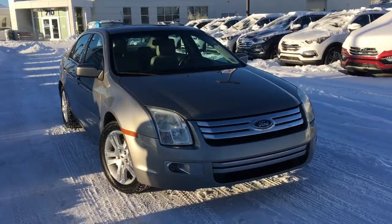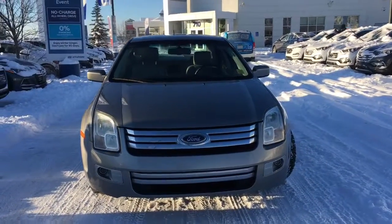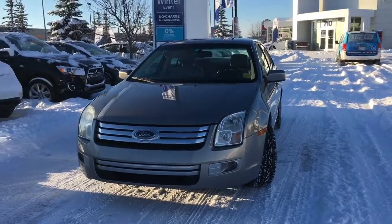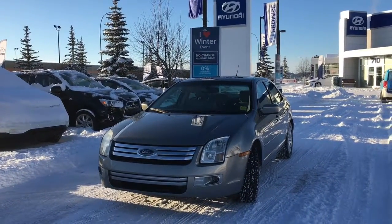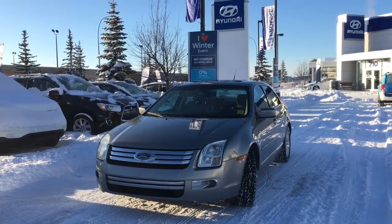Our team at Crowfoot Hyundai has meticulously inspected, five-star cleaned, and Carproof verified this 2008 Ford Fusion SEL. For any additional information or to head out for a test drive, please don't hesitate to give us a call or stop by our showroom. You can find us in the Northwest Calgary Crowfoot Shopping Center. Once again I'm Alyssa here with Crowfoot Hyundai — thank you so much for watching.